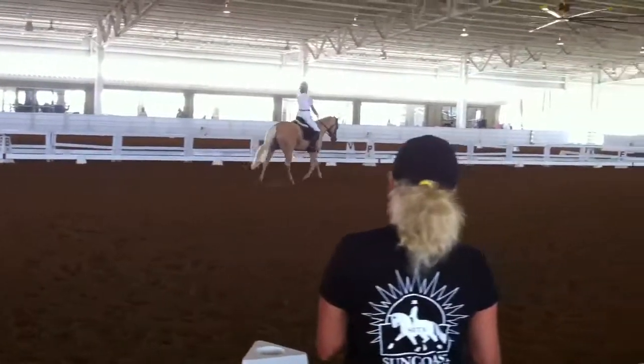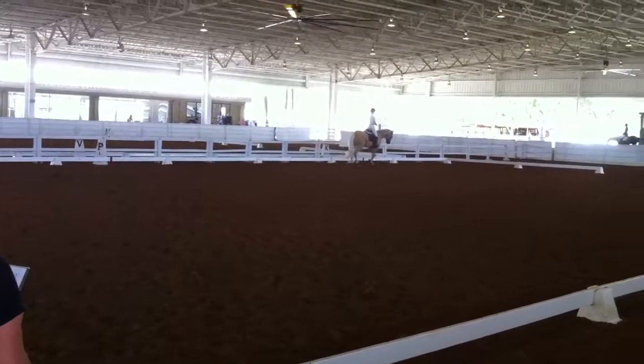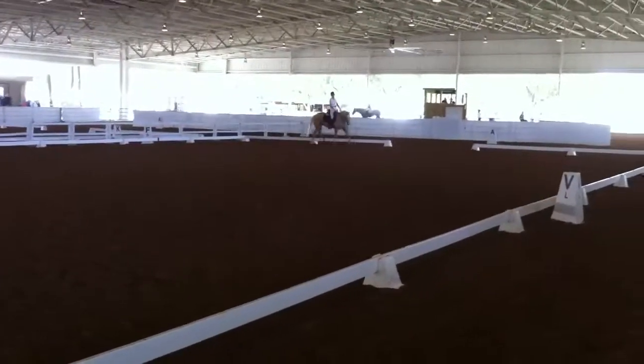F, A. Working trot. A, down center line. X, halt, salute. All right, move on.